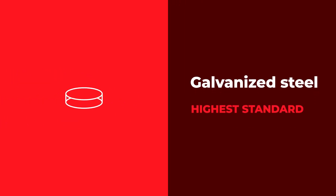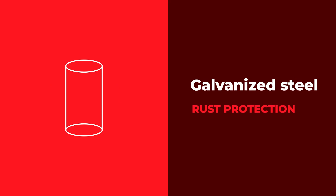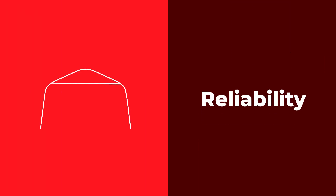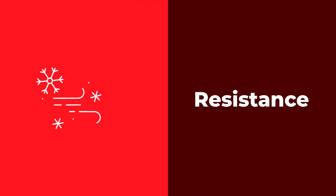For up-for-anything strength and superior rust protection, its galvanized steel posts are designed to the highest industry standards. The tarp is made from all new materials and features UV protection to withstand the winter sun year after year.